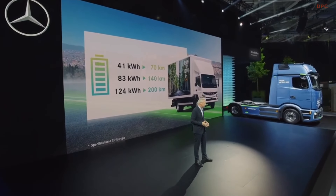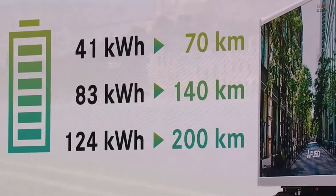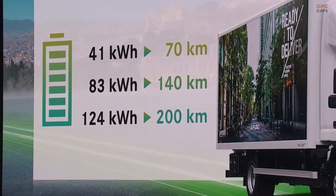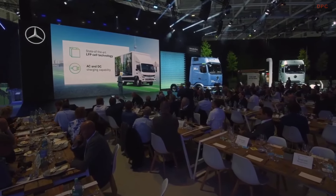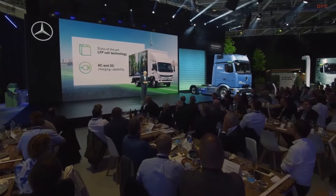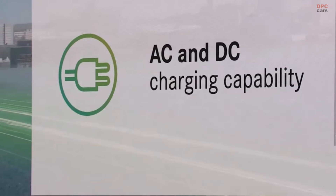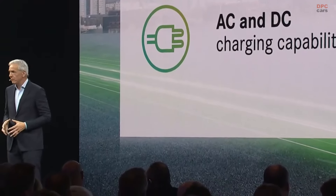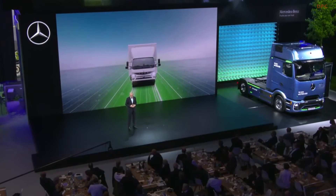Our e-Canter comes with battery capacities of 41, 83, or 124 kilowatt hours. This translates into ranges of 70, 140, or 200 kilometers on one charge — more than enough for most daily transportation tasks. On top, our customers appreciate that they can also charge on a common AC power outlet without additional infrastructure. And with this state-of-the-art, robust LFP battery technology, the e-Canter is a sturdy and dependable tool for urban transportation.